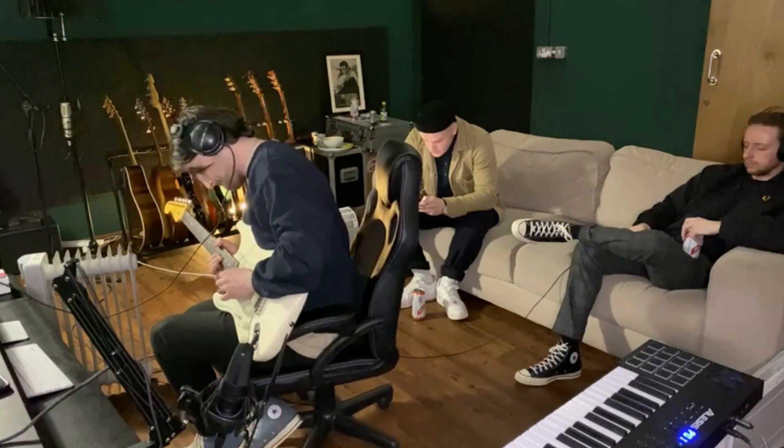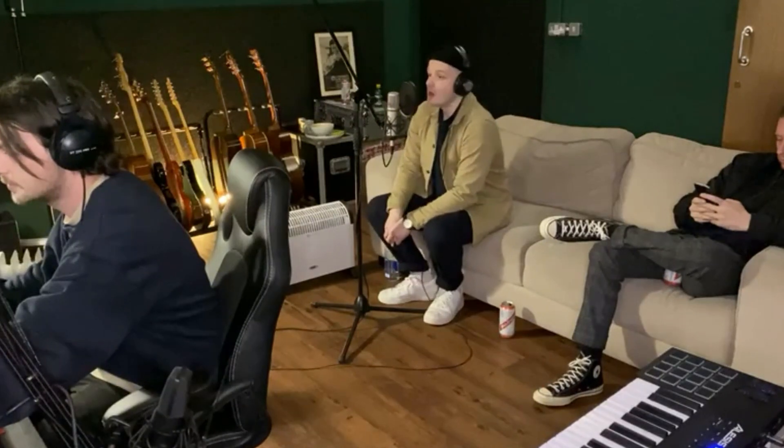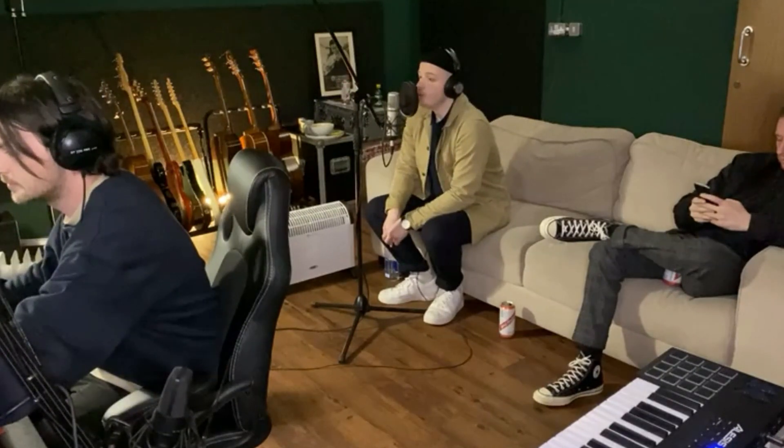Hi guys, Danny from New Familiar here. After recording some music live on Facebook over the last few weeks, I've received lots of messages asking for production tips, asking how we build our songs, and mostly just asking what the hell we're doing when we're making sounds. So I thought I'd give you an insight into some of the techniques we use, and hopefully let you listen to something you might not have heard yet in our latest single, How Can I. So here's the track.